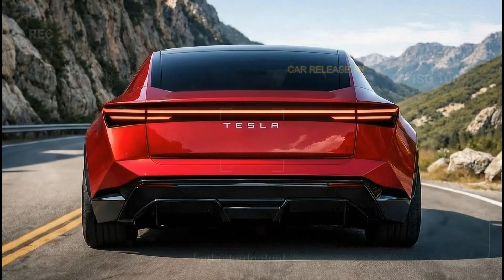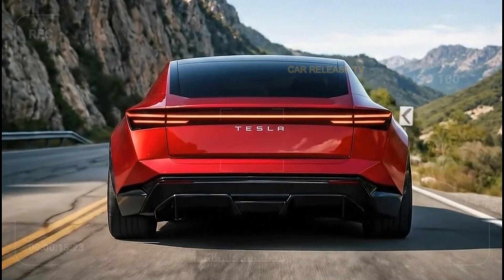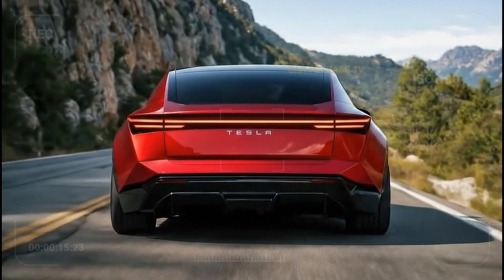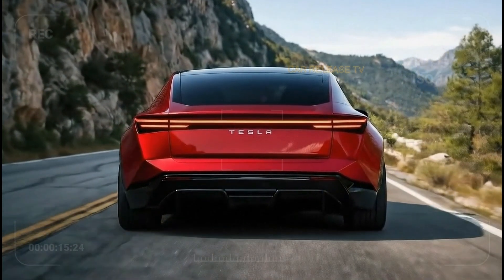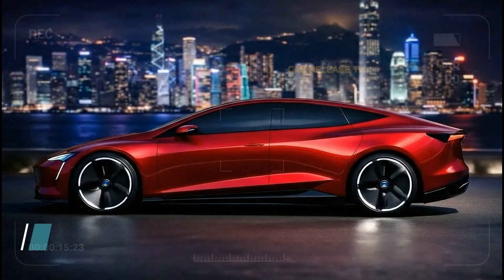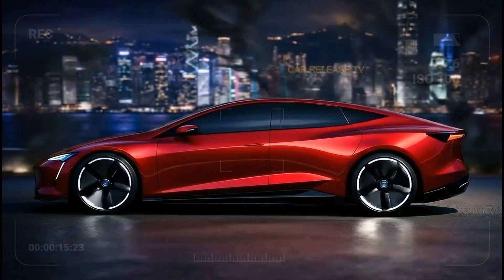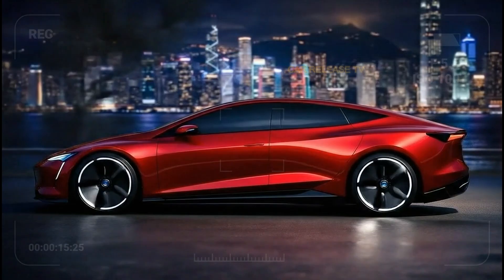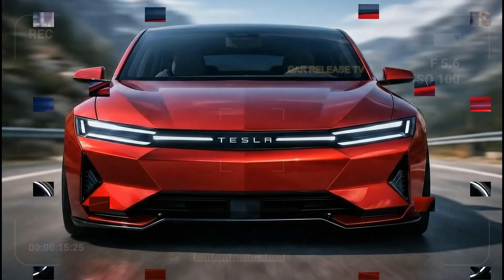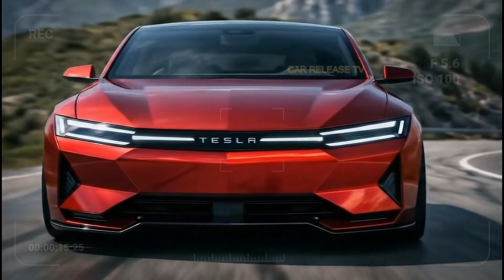The 2026 Tesla Model 2 is expected to come standard with Tesla's advanced driver assistance features, including adaptive cruise control, lane keeping assistance, and emergency braking. Higher trims may unlock enhanced autonomous capabilities through software upgrades, staying true to Tesla's update-over-time approach. Over-the-air updates mean your car can actually get better over time — adding new features, improving efficiency, and even enhancing performance without visiting a service center.